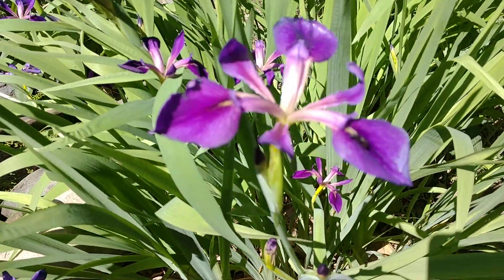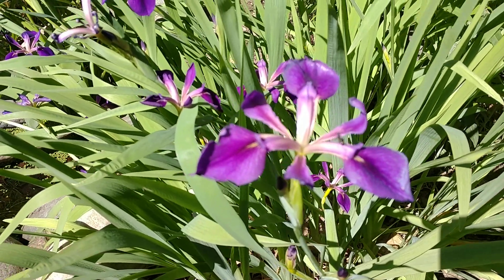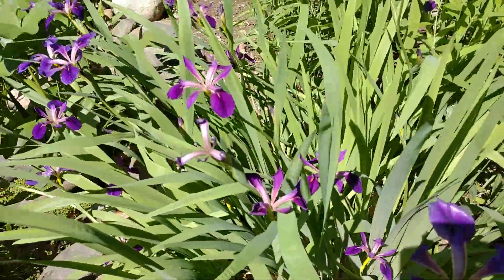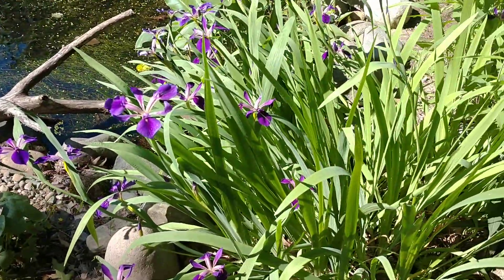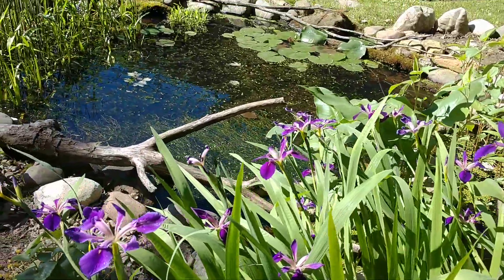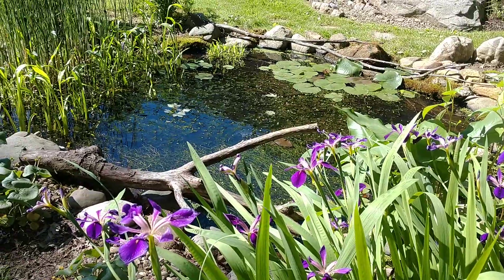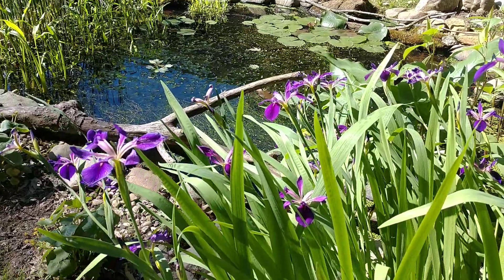There's even an ant on here right now. These irises do have a light fragrance to them — it's nothing overpowering, you have to really get down there to smell them. But this is just a beautiful plant, fills in real nice, it's native, it's not invasive, looks great if you have a pond or any kind of low-lying area. They do like full sun and get to be about three feet tall, as you can see here.